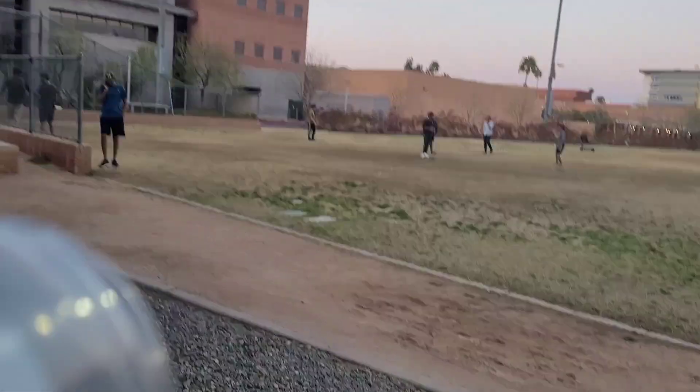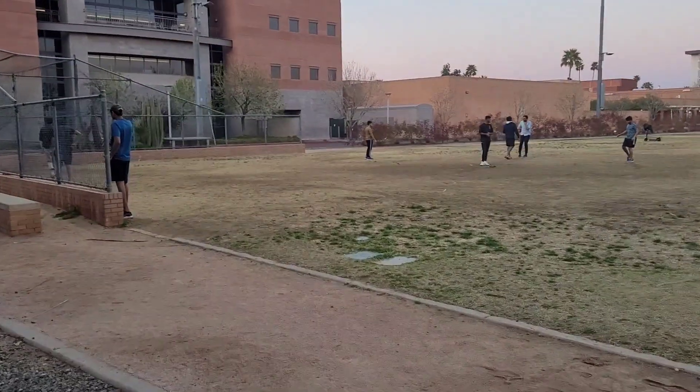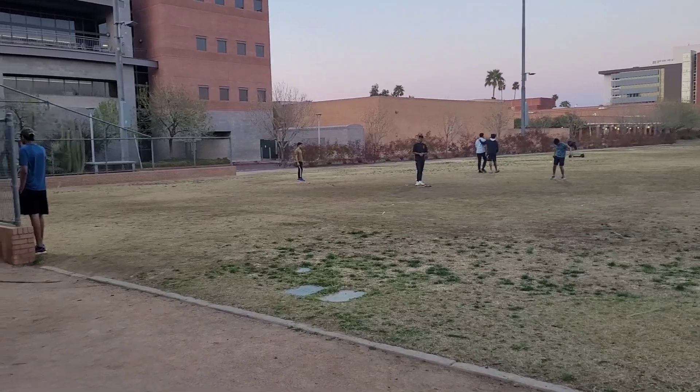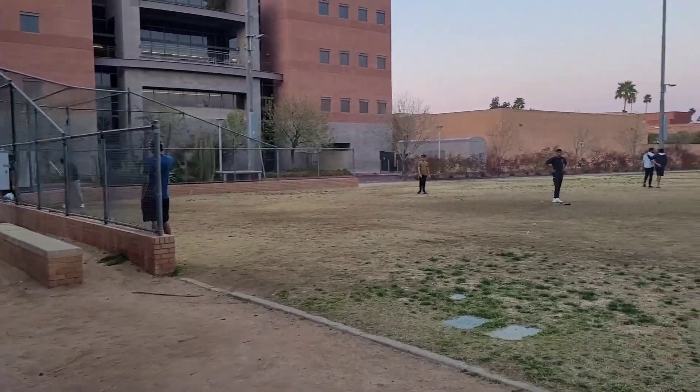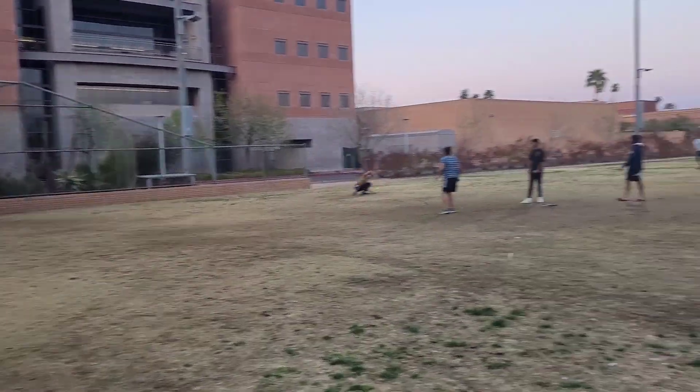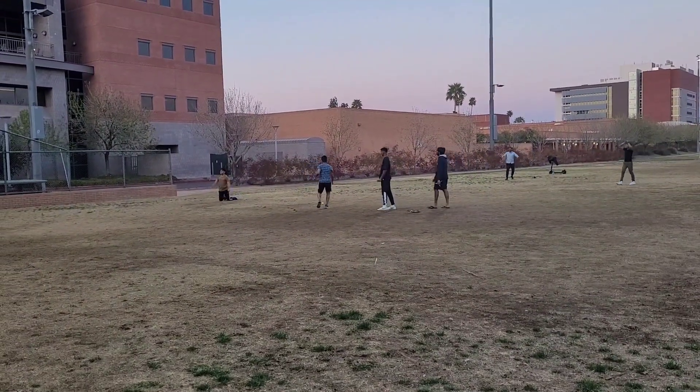And here we are watching the cricket game — desi boys playing. Oh, he missed a catch!